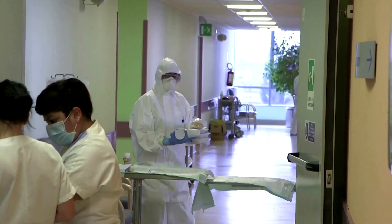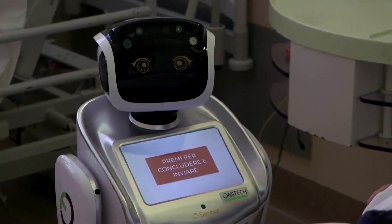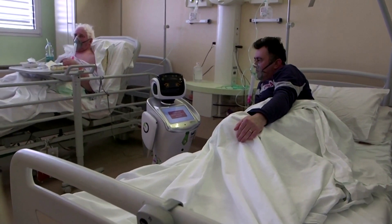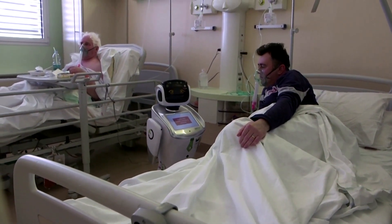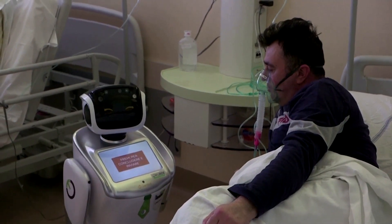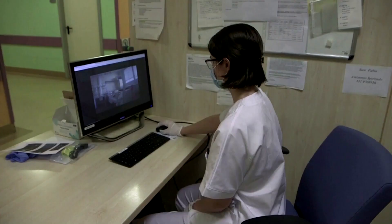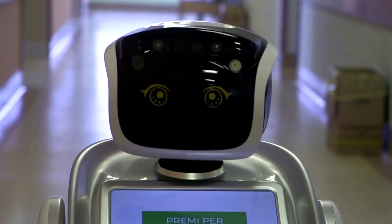The risk of infection is high, even with protection. All the staff — doctors and nurses — are happy because robots can help in avoiding the risk of infection. Tommy allows the hospital to limit the amount of direct contact doctors and nurses have with patients, thus reducing the risk of infection.